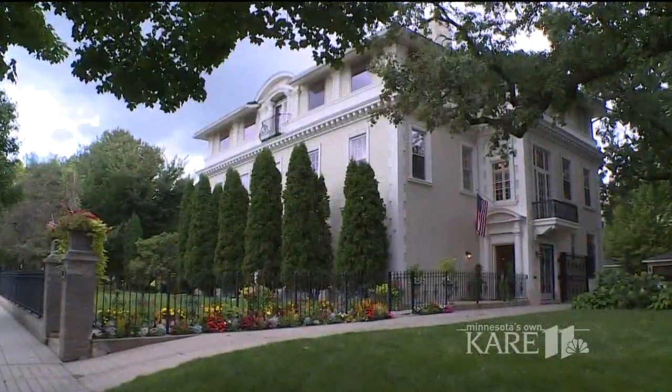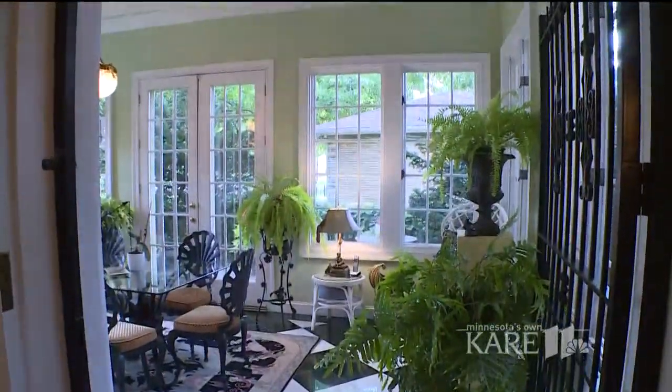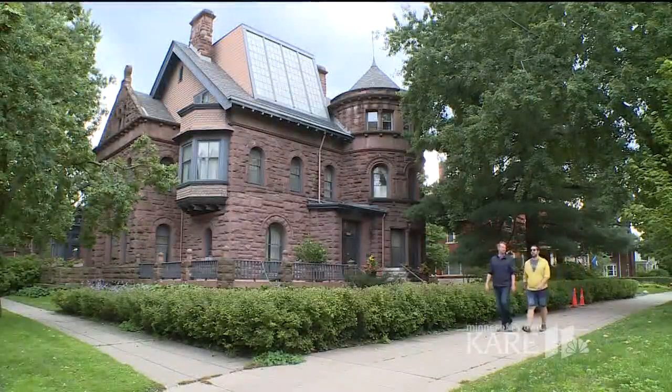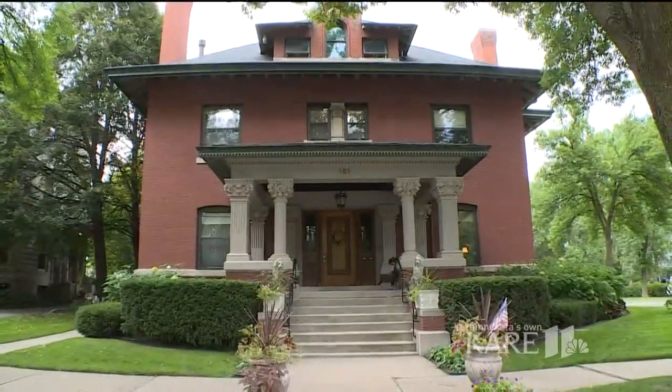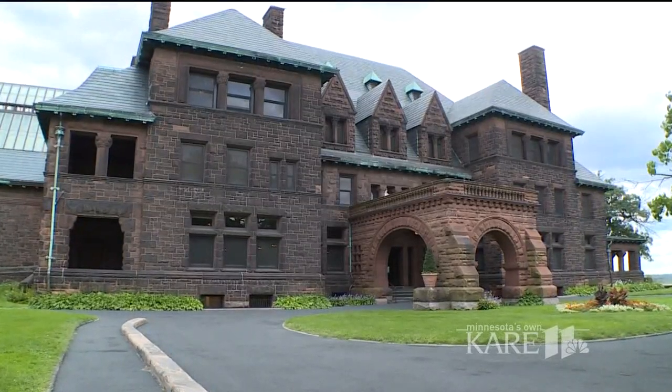This year's tour is called the Treasures of Ramsey Hill. The house tour is a self-guided walking tour. Most of the houses are within one to two blocks of each other, so it's very manageable. The highlight of the tour is not only the houses — we've got 12 of them — but we also have seven public spaces that are open, like the Cathedral, the James J. Hill House, Summit Manor, and the University Club.